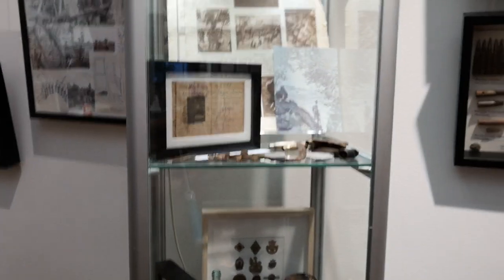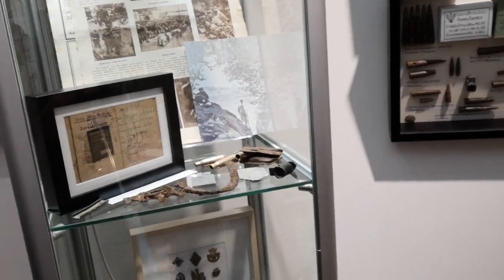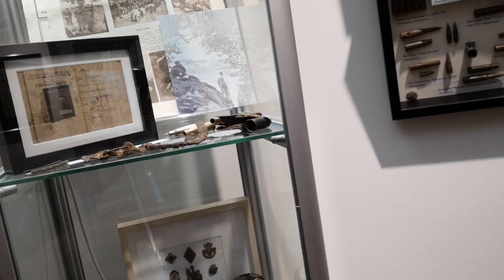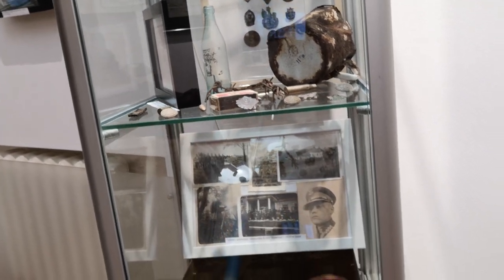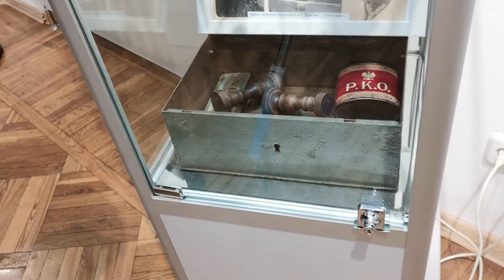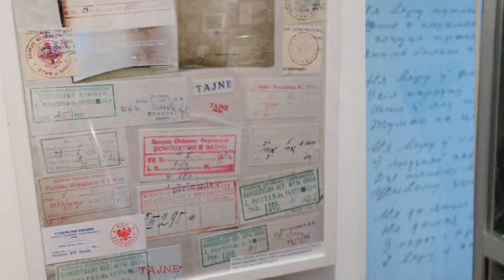Here we have the Polish part of the exhibition. Here we have the Stolpce attack in 1924, a permission for entrance to the border territory in interwar Poland, and different artifacts found at the locations of Polish border guards. Here we have sample boxes of the Polish border guards KOP — different artifacts and examples of stamps of the Polish border guards and the construction of their service.